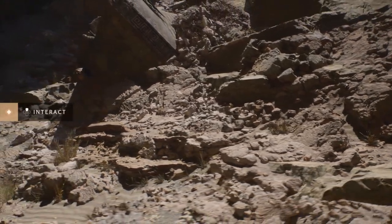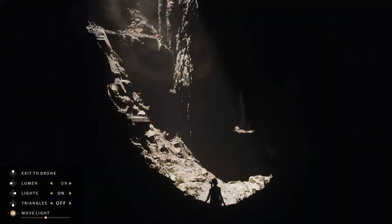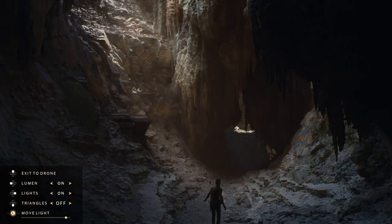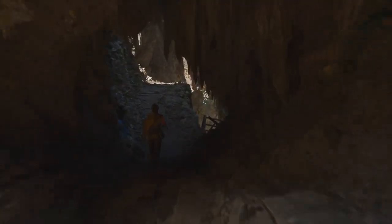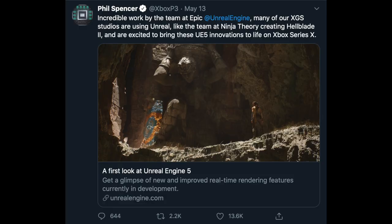With Nanite, artists don't have to tweak and optimize. In the video, Karras says: 'art that just works.' Moving on to the other new addition, Lumen provides a lighting solution with dynamic global illumination, allowing for more realistic bouncing between lights and surfaces. While the real-time engine demo is set to be running on the PlayStation 5, we can pretty much expect these same technologies on the Xbox Series X. Phil Spencer tweeted about the many Xbox game studios that currently use the Unreal Engine and about being excited to bring those new innovations to their games.